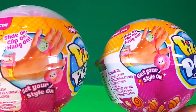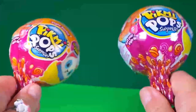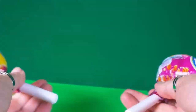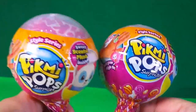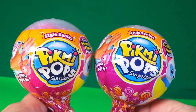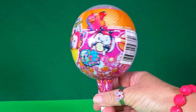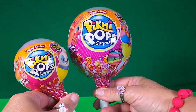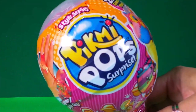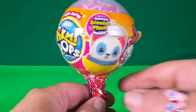They look very cool — like maracas, drumsticks, or even batons. These are the single pack size, but I also have a surprise pack size. Just look at the difference! Let's open the first one.